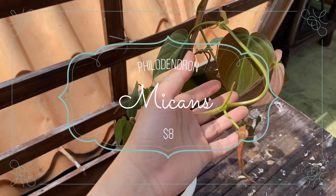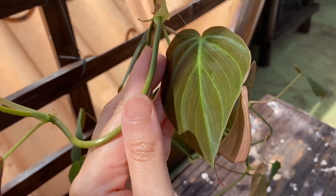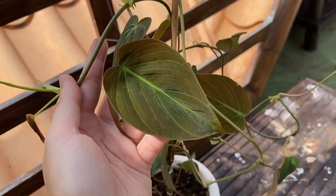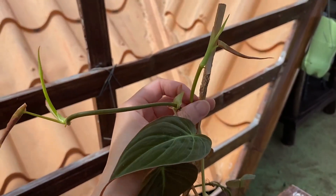Philodendron micans has long been part of my plucket list and I'm so happy I have one now. I just love staring at the leaves on this one — so, so beautiful. This pot has two vines growing and I was able to get this for 400 pesos. I'm thinking of propagating this so I can have more.